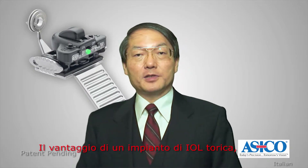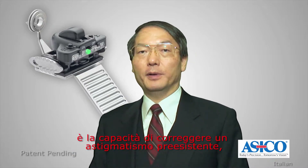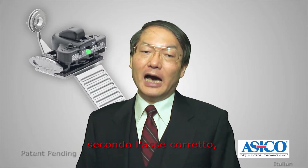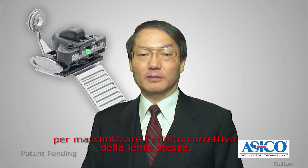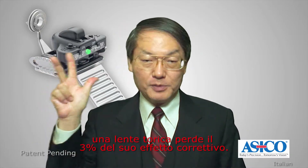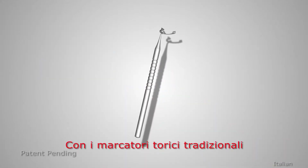The benefit of implanting the toric IOL, as opposed to the conventional non-toric IOL, is its ability to correct pre-existing astigmatism during cataract surgery. It is critical for the toric lens to be implanted at the correct axis in order for the lens to maximize its corrective effect. For every one degree of toric misalignment, a toric lens will lose 3% of its corrective effect.